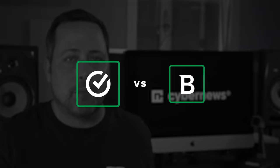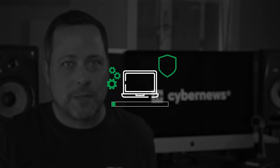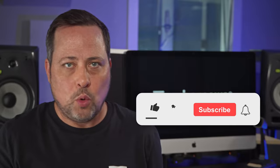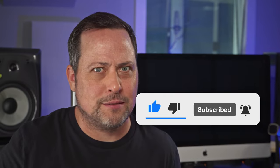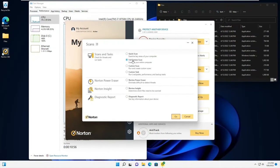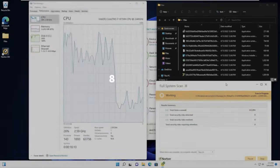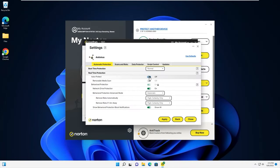I wanted to do my own testing of Bitdefender versus Norton 360, so I put 10 malware samples onto our testing PC and started doing some science. First, let's start with Norton. It's easy to start a scan from the desktop app — you can run a quick or full scan, and use Power Eraser to scan for hard-to-find threats too. The full system scan took around 10 minutes and managed to catch eight malware threats out of the 10. Norton's real-time protection is actually really impressive — I had to turn it off because it kept deleting malware instantly and messing up my tests.